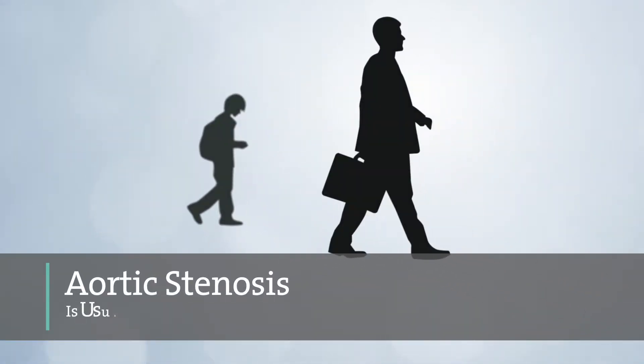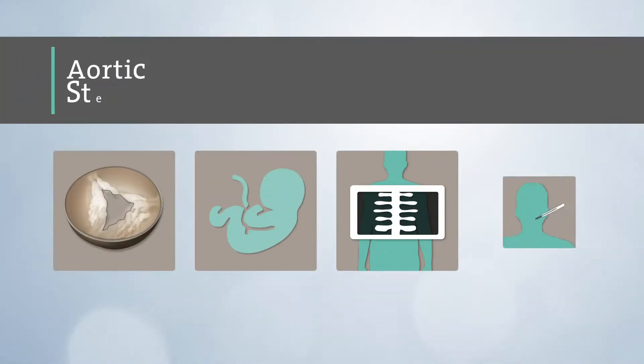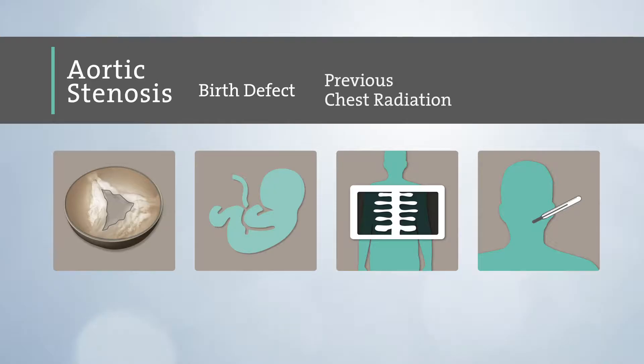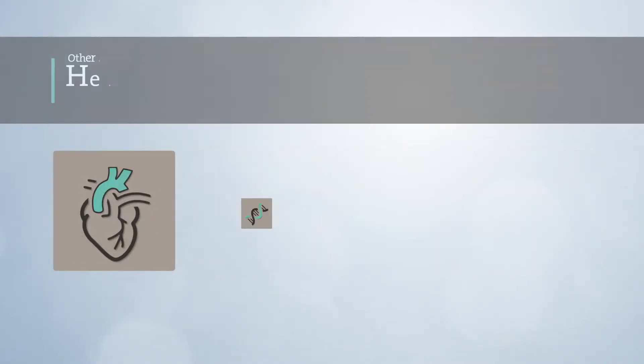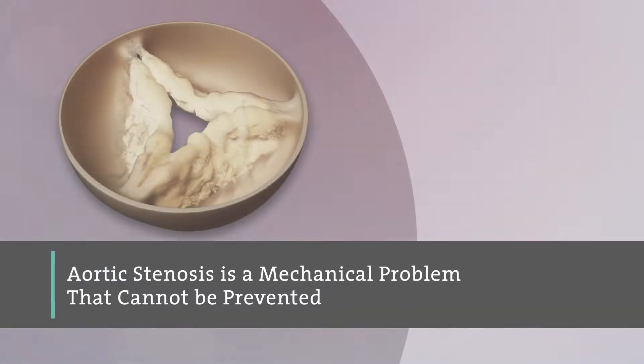Aortic stenosis is usually caused over time as we age, but can also be caused by a birth defect, previous chest radiation, or rheumatic fever. Unlike other forms of heart disease that are caused by genetics, diet, or lifestyle and can be managed by medications, aortic stenosis is a mechanical problem that cannot be prevented.